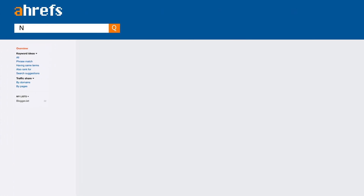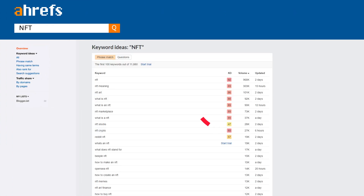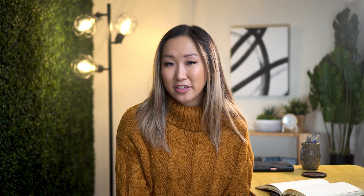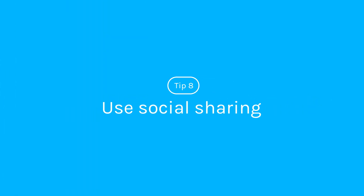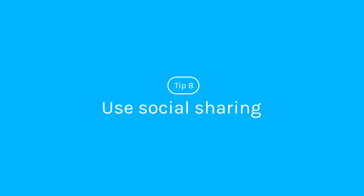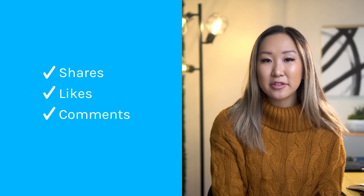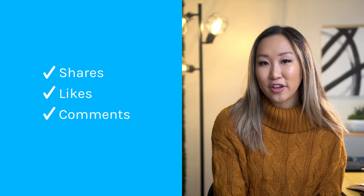For example, if you go into Ahrefs and explore the keyword 'NFT,' you can see that it's super hard to rank for — Ahrefs estimates you'll need over 800 backlinks to rank in the top 10. Here's another underrated ranking factor: social shares. Number eight: add share buttons to your site. Giving users a simple and easy way to share your content across social media will increase the chances of them doing just that. While Google doesn't directly count social shares as backlinks, it does view shares, likes, and comments as signals that your content is useful for your target audience.